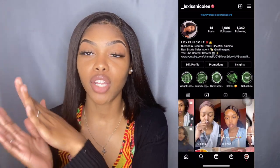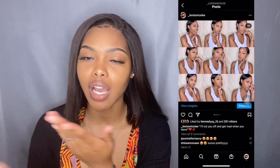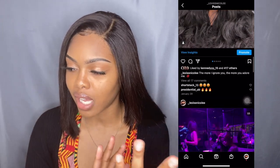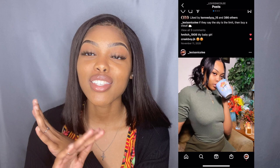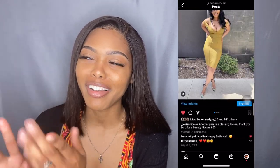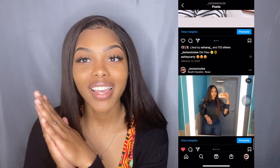Hey guys, welcome back to my channel. It's Lexis Nicole here. Thank you all for tuning in. So today we're going to be doing another fashion overhaul. I decided to give y'all another video of some jeans and some shorts that I bought from Fashion Nova, and I also have some other random things that I just wanted to buy. So we're going to do a haul on those clothes.